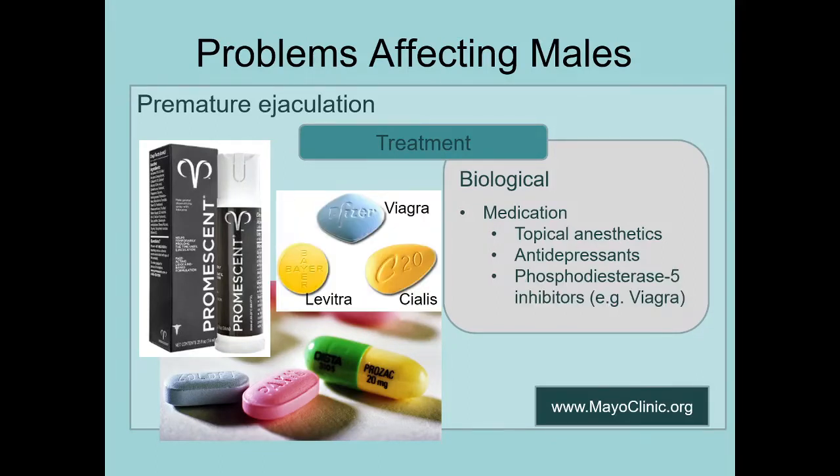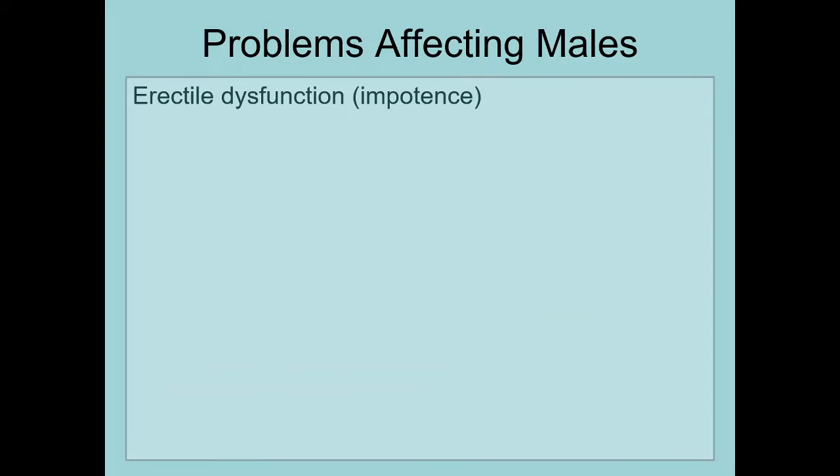It turns out that erectile dysfunction treatments containing phosphodiesterase-5 inhibitors actually help with premature ejaculation. So there are multiple compounds in these erectile dysfunction treatments — it's not that all erectile dysfunction medication works for this, but specifically the ones that contain phosphodiesterase-5 inhibitors. Now, what about the other side of it — premature ejaculation versus erectile dysfunction, or ED as it's started being called in ads?